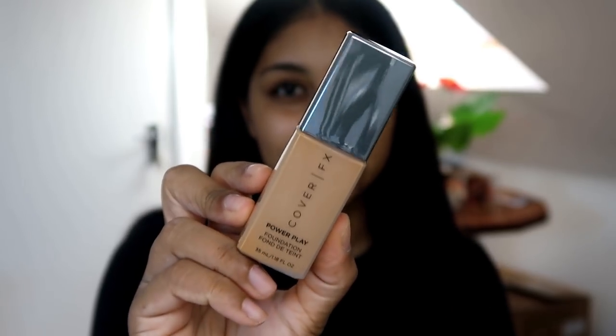I was color matched at the Cover FX counter in Liberty's. I'm just going to pop a bit of moisturizer on — I'm using my Embryolisse Lait-Crème Concentrée.